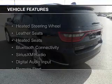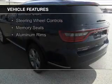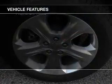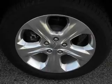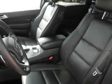The features include heated steering wheel, leather seats, heated seats, Bluetooth connectivity, Sirius XM satellite radio, digital audio input, remote start, steering wheel controls, memory seats, and aluminum rims.